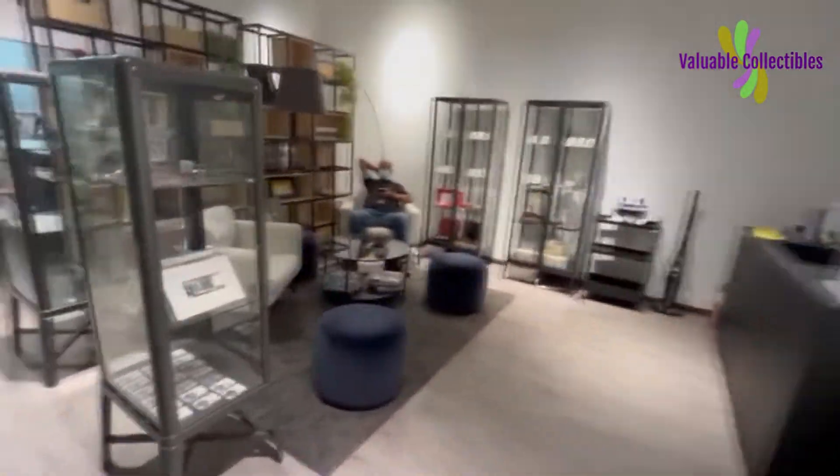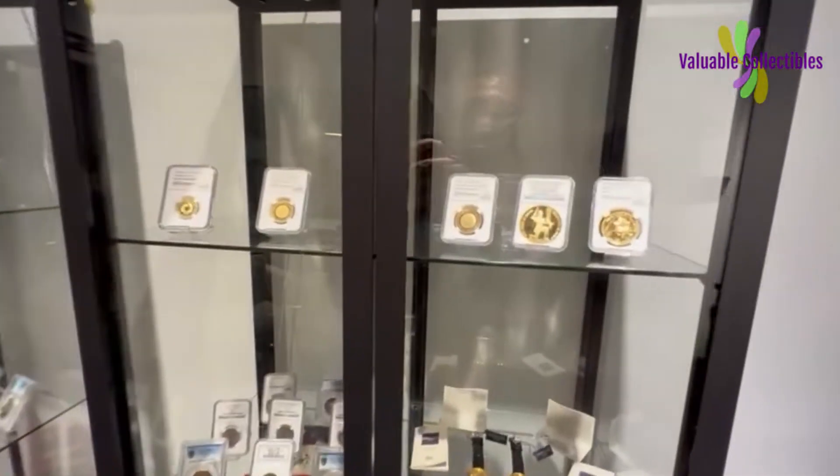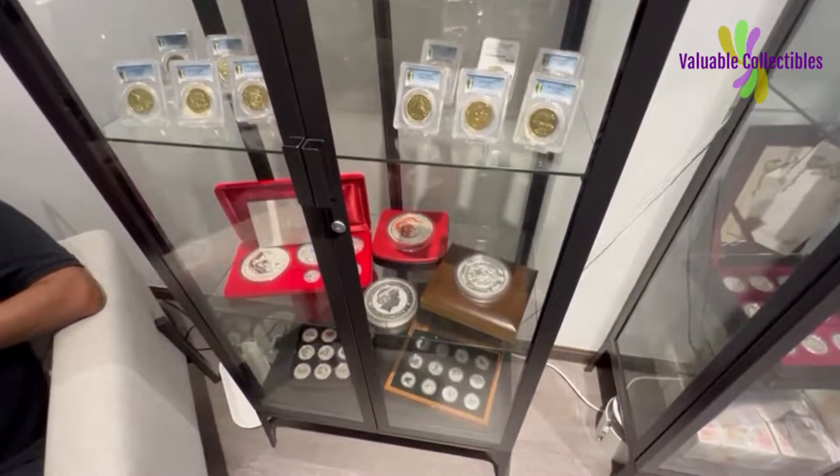You can also have tea or coffee while waiting for your turn to be served. It's not cheap to get notes graded by PMG — it cost me RM650 including insurance to grade these 6 pieces of notes.